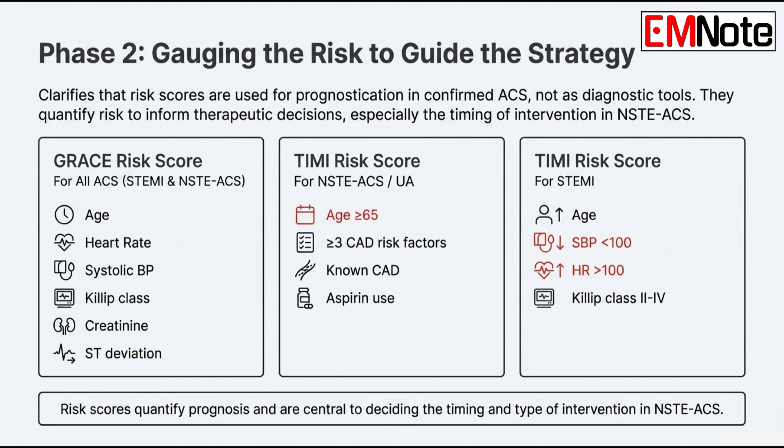How does that risk score guide what you do for a patient with NSTE-ACS, a non-ST elevation event? It dictates the timing of your intervention. If a patient is intermediate or high risk, they get a routine invasive approach. For low-risk patients, you can go with a selective invasive approach — using non-invasive testing first, like a stress test, to decide if they really need to go to the cath lab.